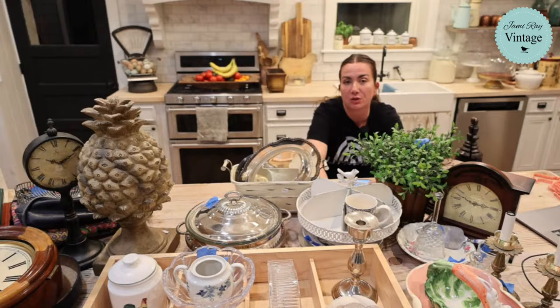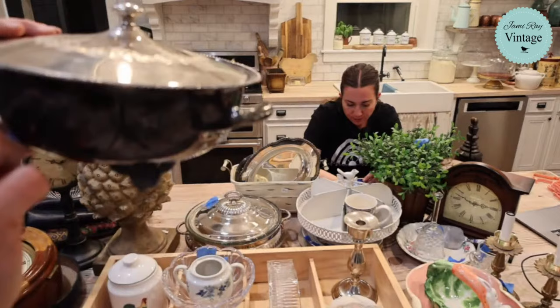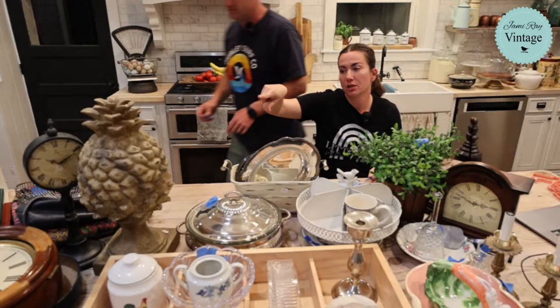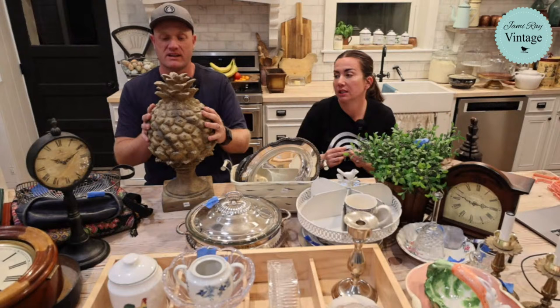This large pineapple pot was five dollars and it's going to be $29.95 - actually it already sold. We're going to paint it gold with dark wax because when we saw it we immediately thought golden pineapple. After we paint and dark wax it, it'll be $48.95 because that's going to be a big project. It appears to be resin, which is good for shipping - if it were plaster it would be too heavy.